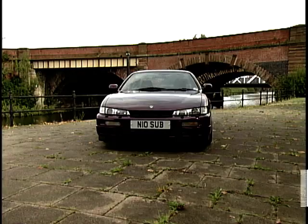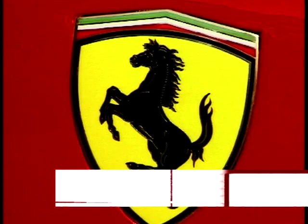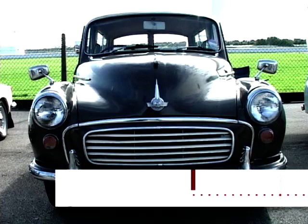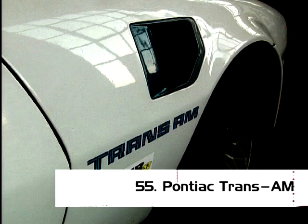That's nearly it for the first part of today's show, but let's see what you voted for so far. In 60th place, the Nissan 200SX. In 59th spot, the Ferrari F40. Followed at 58 by the Ford Mondeo. At 57 we find the Morris Minor. In at 56, it's the Audi Quattro. At 55, the Pontiac Trans Am.